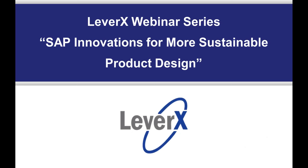Thank you for joining, and good morning or good afternoon. Welcome to the LeverX webinar series, a free educational service offered to SAP customers to inform and demonstrate SAP functionality and industry best practices to improve your business performance. Our webinar today is entitled SAP Innovations for More Sustainable Product Design.